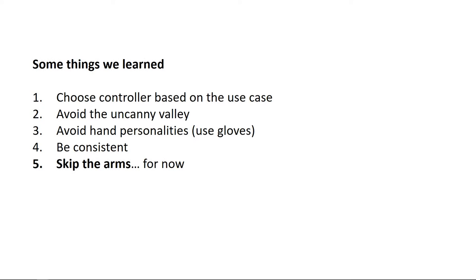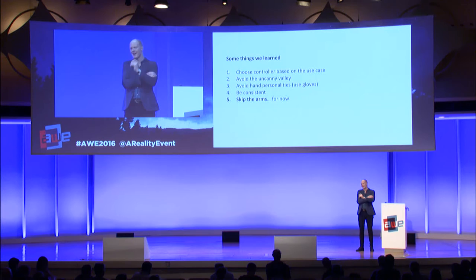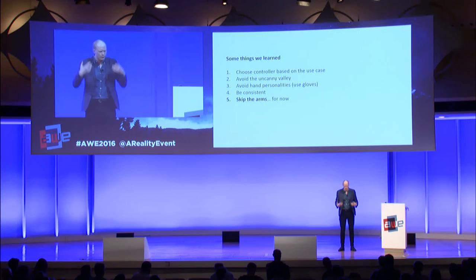Skip arms for now. We see new IK solutions coming to market every month supposed to solve the problem where we only track the hands but not the elbows. The elbow you see in a virtual environment might be completely off from your own elbow. We haven't really seen any good IKs for this yet. The disadvantages of getting kicked out of the feeling of presence because your arm isn't behaving correctly is much worse than the added advantage of having a visible arm.